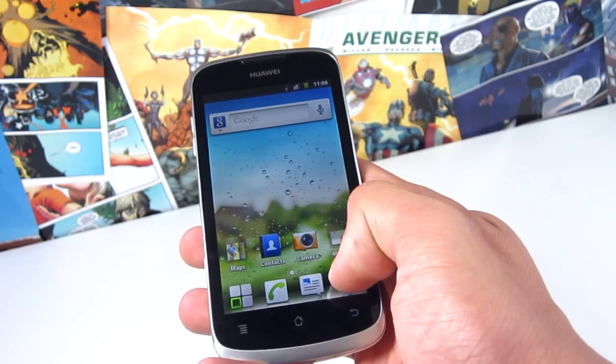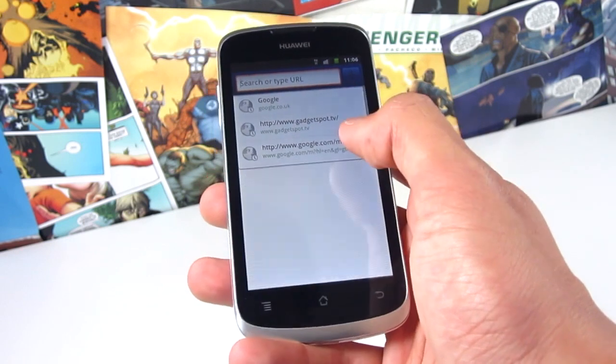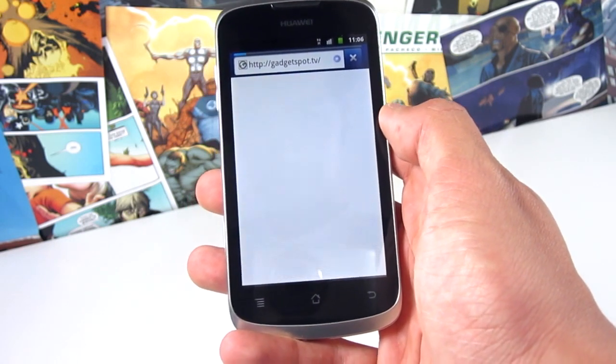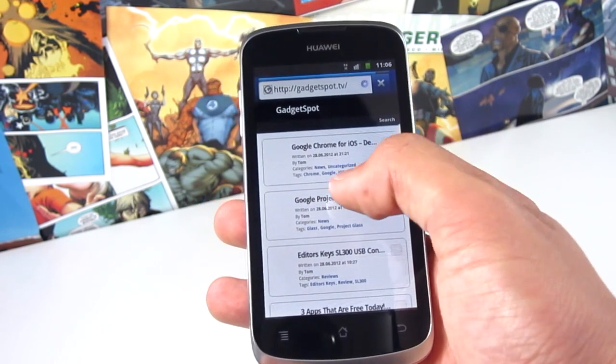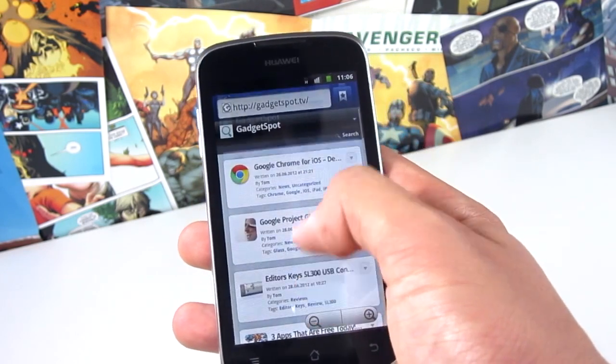You get occasional lag when you're typing very quickly, and obviously if you played a graphic-intensive game it's going to really struggle. But for general things like web browsing, emailing, and general usage, the phone is gonna manage no problem and that processor will keep your phone running buttery smooth.